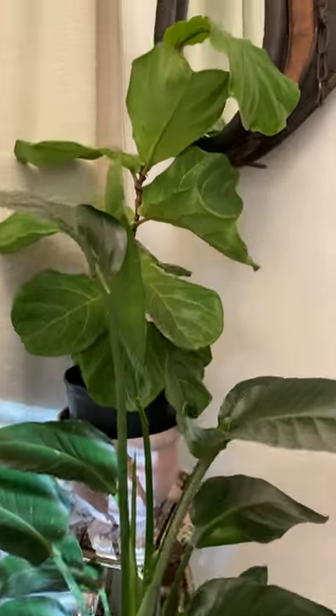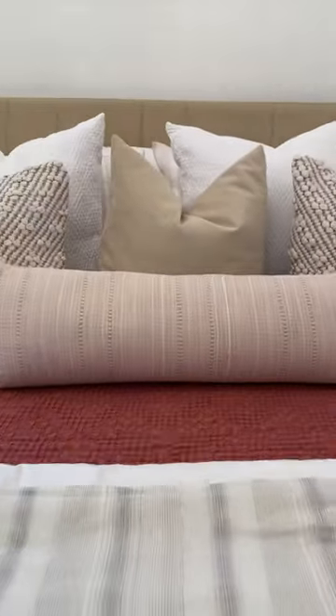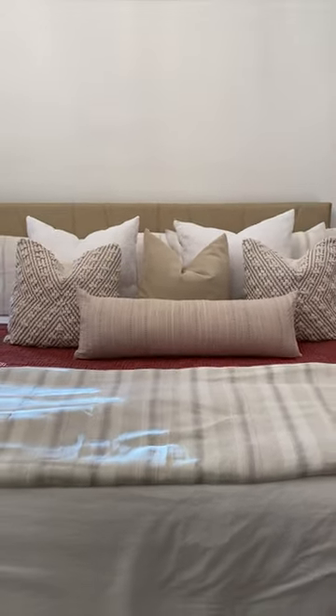The room is 95% done, but as you can tell, I need art above my bed. Stay tuned for my failed DIYs.